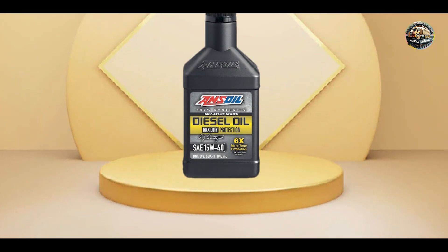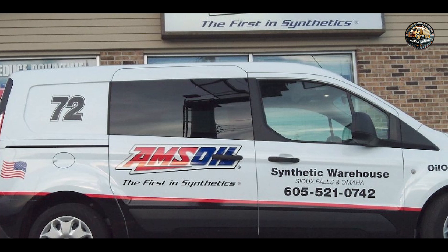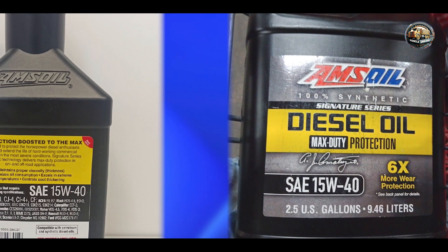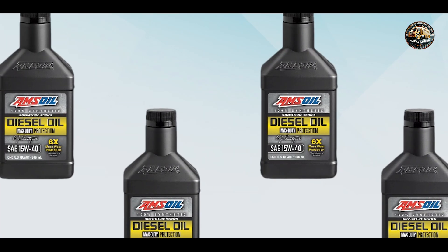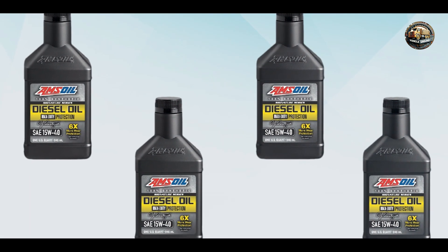Built to last, Amsoil Signature Series is engineered to withstand the toughest conditions. Its synthetic base oils resist thermal breakdown and oxidation, ensuring long-lasting performance and protection for your engine. With Amsoil Signature Series, you can drive with confidence knowing that your engine is protected by one of the most trusted names in the industry.